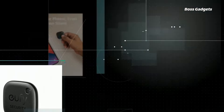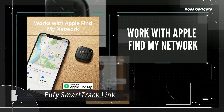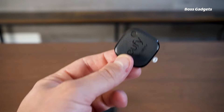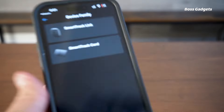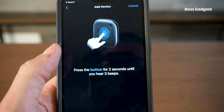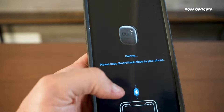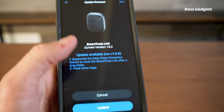Never lose track of your luggage or valuables again with the Eufy SmartTrack Link. This affordable tracking device integrates seamlessly with Apple's Find My network to locate your belongings anywhere in the world. Simply add the SmartTrack Link to the Items tab in the Find My app on your iPhone to monitor its location in real-time, pinpointing items down to the last place they were seen. The app provides instant alerts when the link is moving away from your iPhone.